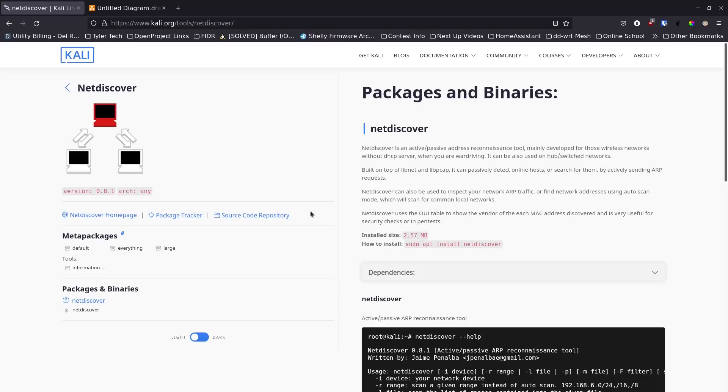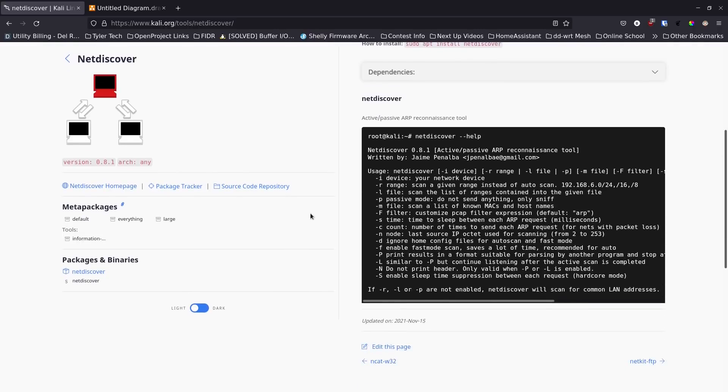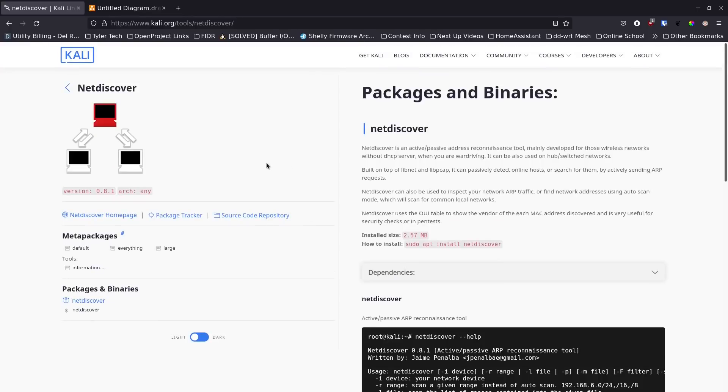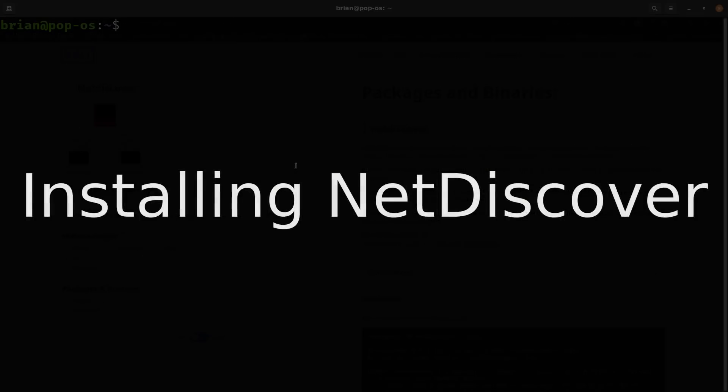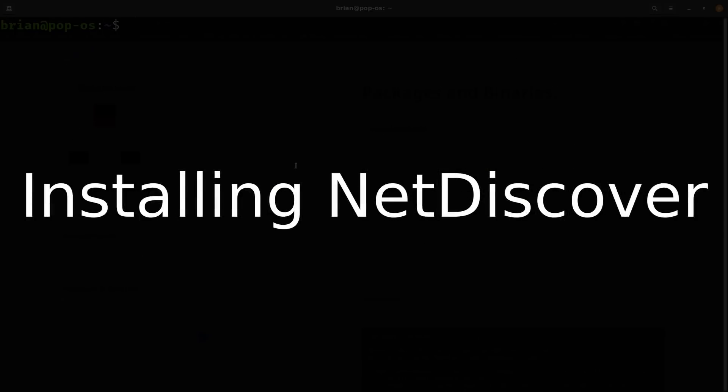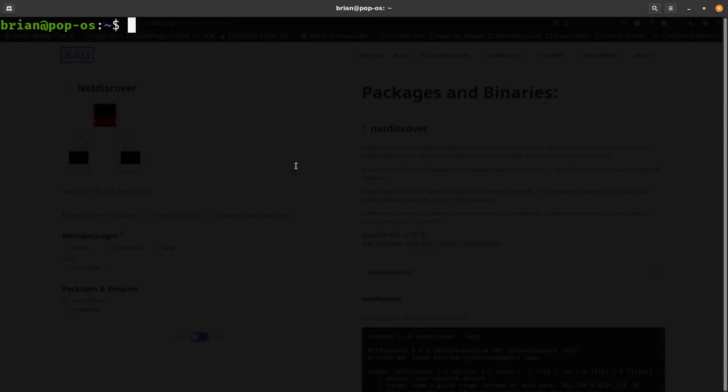I wanted to show you guys NetDiscover today because it's really awesome. There's a GitHub project that hasn't been updated in years but it still functions — you can still install it and use it. This is the Kali Linux page, but I'm actually running Pop OS at home. It's Ubuntu-based, so I'll show you how to install it quickly.